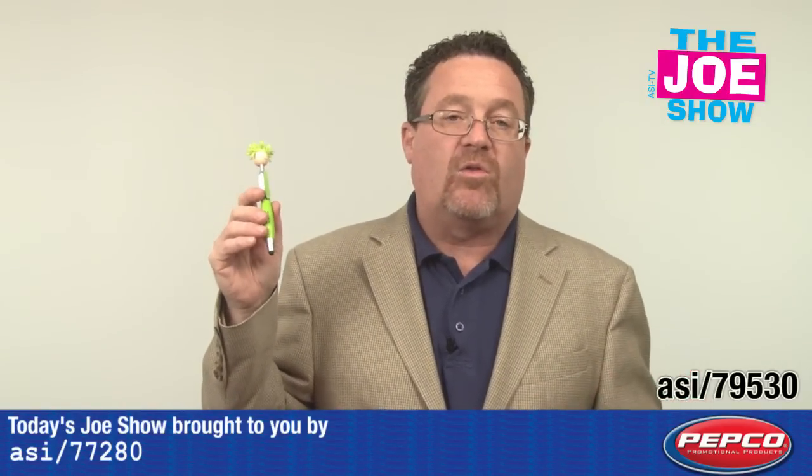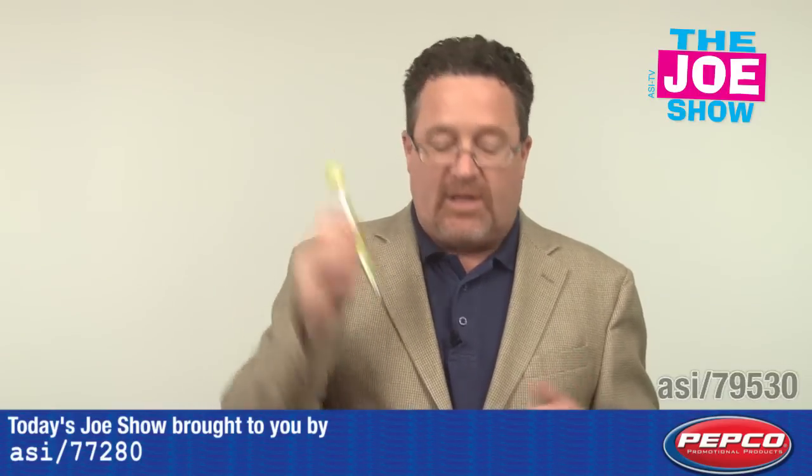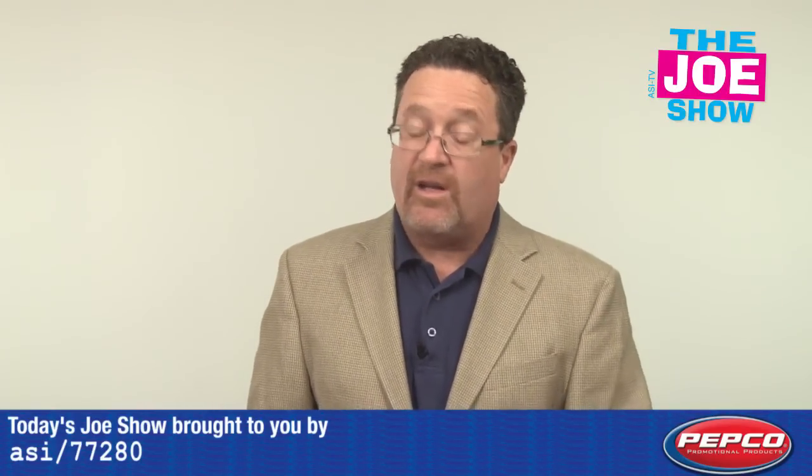Great for students returning to school, whether to high school or college. A neat idea — they're going to have this handy, and they're going to be able to take notes and never say, hey, I didn't take notes because I didn't have a pen.